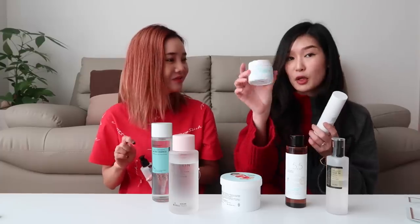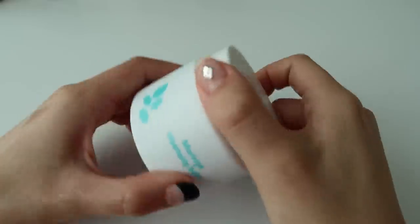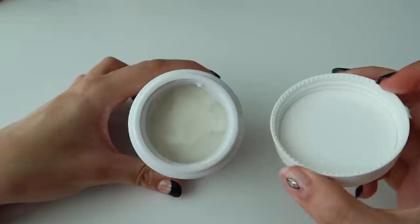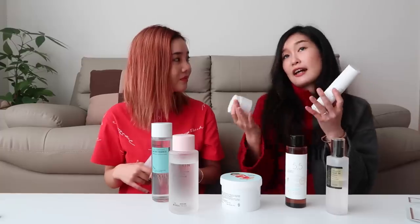This Moringa cleansing balm also contains birch juice. What birch juice does is it really deeply hydrates your skin — people say it's like the next coconut water. If you go to Whole Foods, they'll have birch juice — it's literally tapped straight from the source. A lot of Korean brands replace the water content with birch juice because it's more hydrating. Some replace water with other things too, like green tea water.